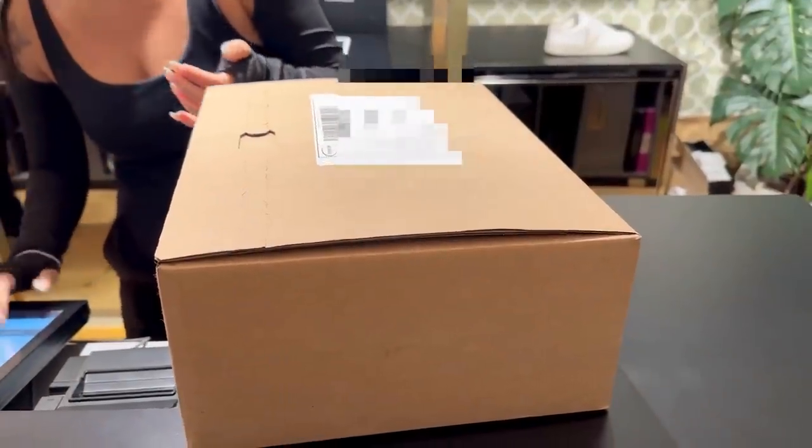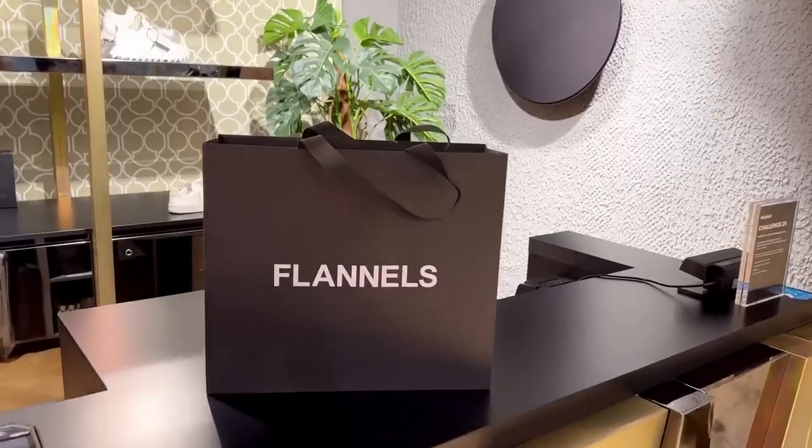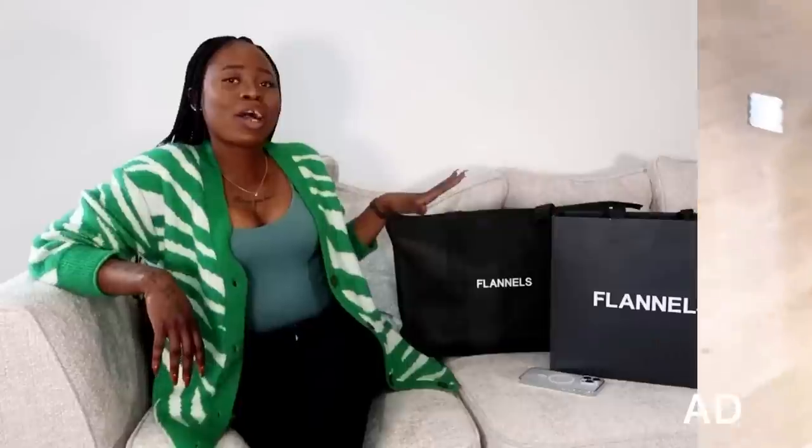My order was ready to collect, so this is the box I came to pick up in Flannels. They put it in a paper bag with the white Flannels logo on the front — well packed and ready for me to bring home. These are the two boxes I'm going to unbox with you. I'm trying to hold myself together because I'm super excited to show you what's inside — both boxes came from Flannels, who are today's sponsor. Thank you so much to the Flannels team for sponsoring today's video!